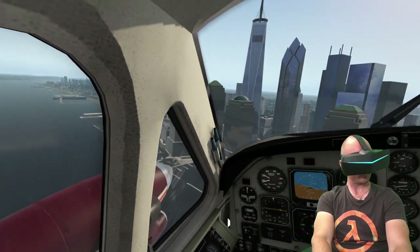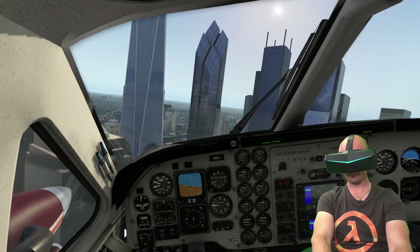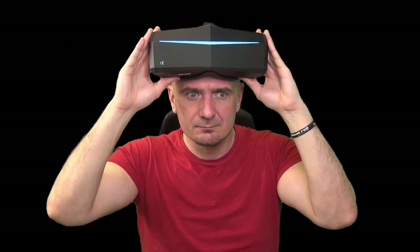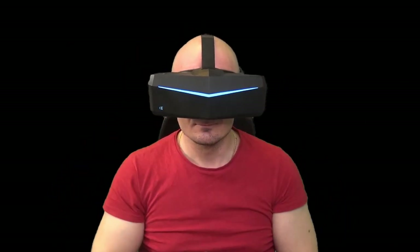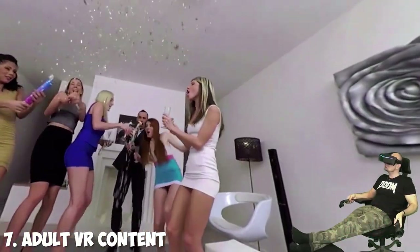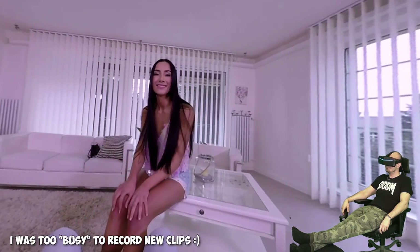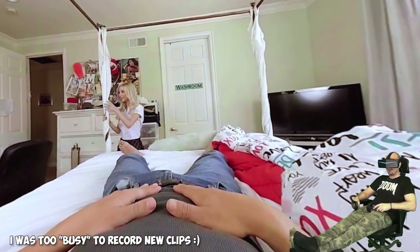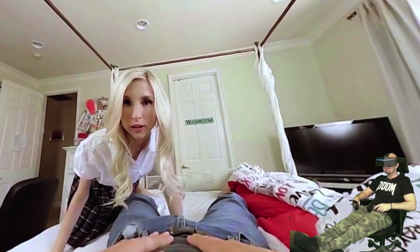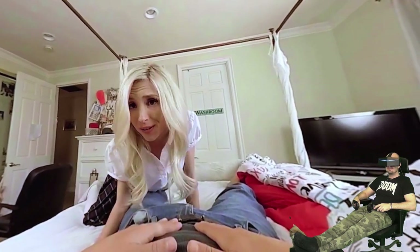I have a bonus as top pick number 7 which is adult VR content. I know it's a forbidden topic to talk about in public, but we all know it's extremely popular and I guess most of you have tried it. It works really great with rotational head tracking using Pimax without lighthouses, especially side-by-side 3D movies with 180 degrees of angle, but I'll leave the details out this time - you should just try it on your own.